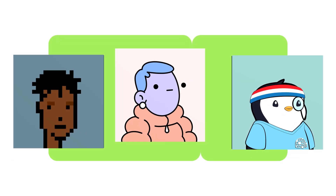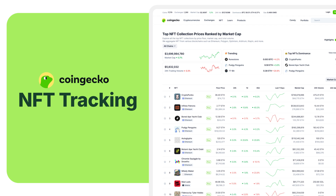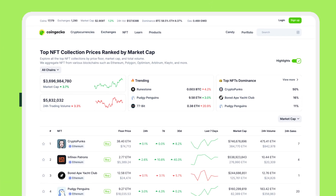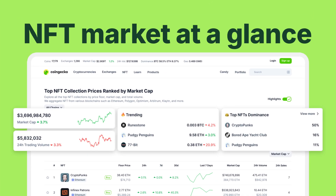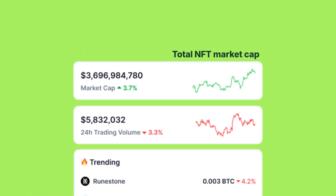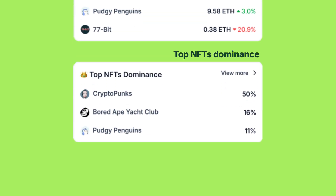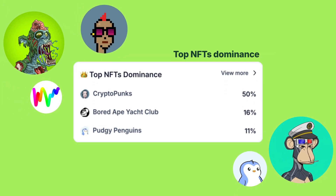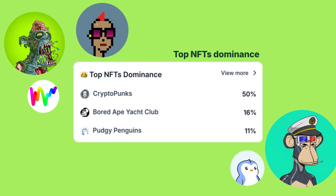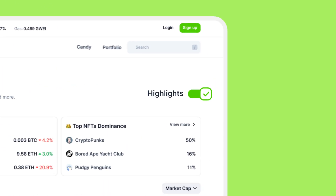Want to keep track of your favorite NFT collections? CoinGecko's NFT tracking tools have got you covered. On our dedicated NFT page, you can see a convenient snapshot of the NFT market with metrics such as total NFT market cap, 24-hour trading volume, trending collections, and the top NFT's dominance, which shows the market share of the largest NFT collections by market cap. Don't need the summary? No problem — you can toggle this highlighted section on or off at any time.